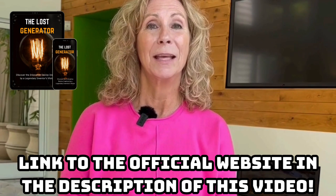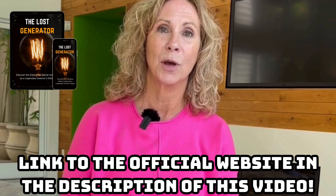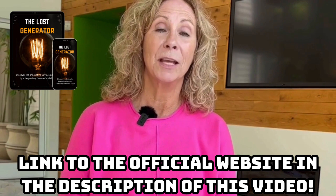First of all, if you're thinking of buying the Loss Generator, be very careful about the site you buy it from, because there are a lot of scammers on the internet selling fake or doctored versions of the guide. That's why I recommend that you only buy from the official website, where you can guarantee that you'll be receiving original and safe content. And to help you, I've left the link to the official site in the description of this video or in the first comment attached. If you have any questions, just click on the link below.